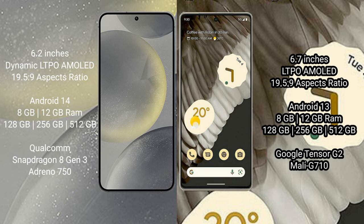Samsung Galaxy S24 runs on the Android 14 operating system. Google Pixel 7 Pro runs on the Android 13 operating system.